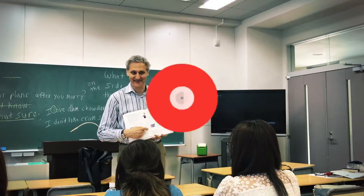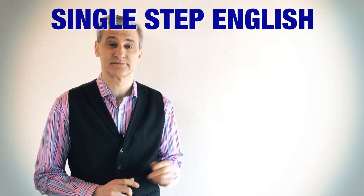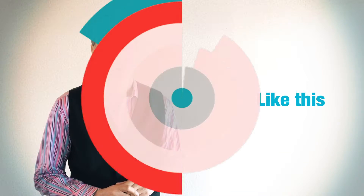Do you want to know the best way to learn English? Here's the thing. There is no best way. You really should try to use a variety of different methods. Hi, I'm Steve and this is Single Step English. In this lesson you are going to learn how to use the idiomatic expression, 'here's the thing.'